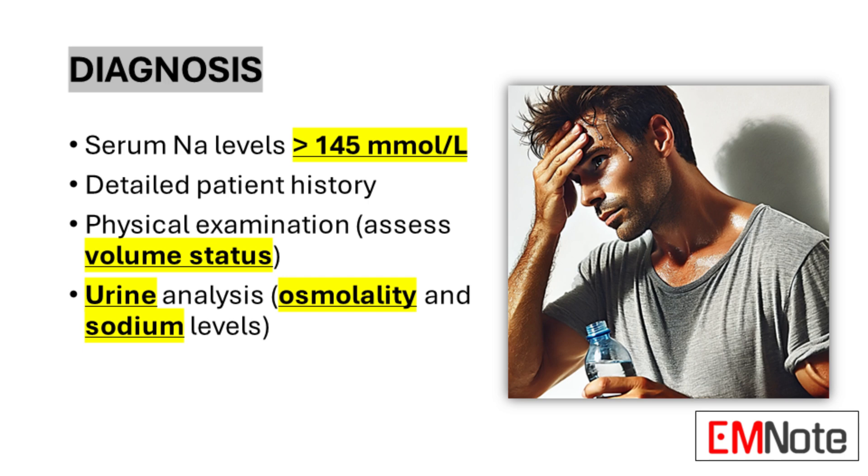Diagnosing hypernatremia involves a multifaceted approach. The cornerstone is a serum sodium level exceeding 145 millimoles per liter, typically identified through a basic metabolic panel. However, the diagnosis doesn't end with a single lab value. A comprehensive patient history is crucial, delving into factors such as recent illnesses, medication changes, and fluid intake patterns. The physical examination plays a vital role, particularly in assessing the patient's volume status. Signs of dehydration, such as decreased skin turgor or dry mucous membranes, can provide valuable clues. Urine analysis, including osmolality and sodium levels, offers insights into the kidney's role in the electrolyte imbalance and can help differentiate between various types of diabetes insipidus.